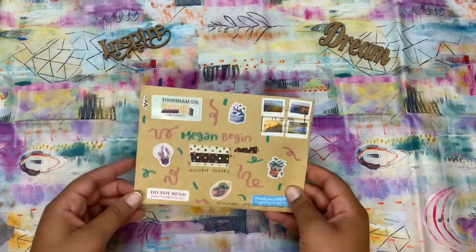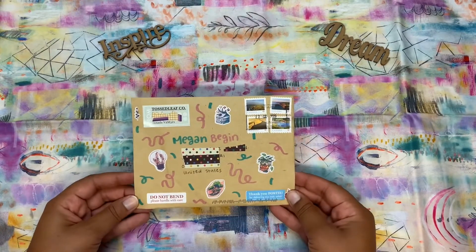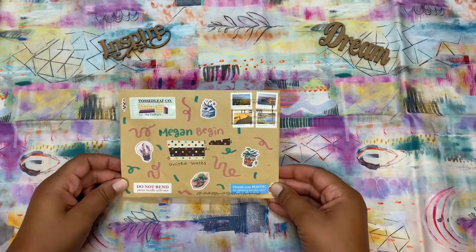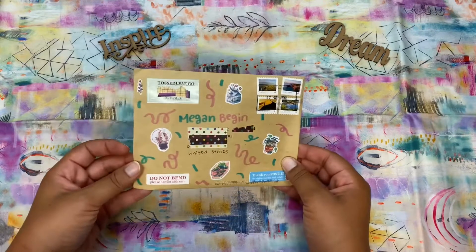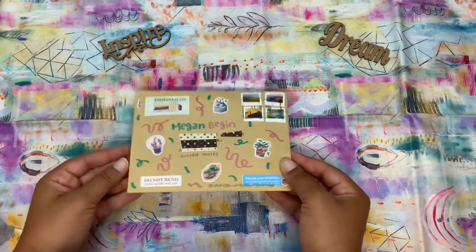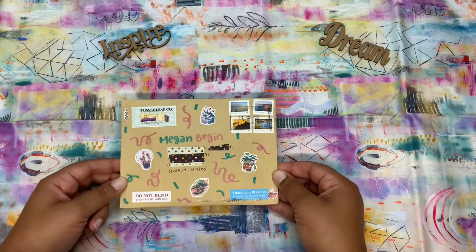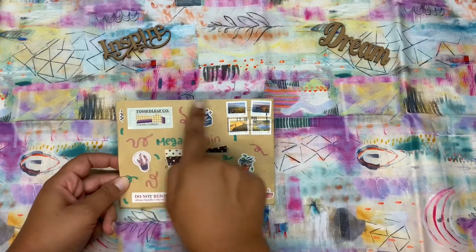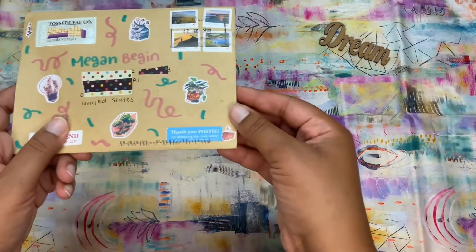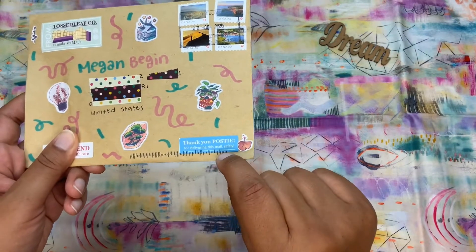My mom requested an unboxing video, so I guess this will be an un-enveloping video. A little while ago I ordered these stickers from Tossed Leaf on Etsy. I did a little bit of my own decorating to block out the addresses, but all of these little cute stickers are from Tossed Leaf. I especially like this little sticker thanking the post office for delivering the mail safely.